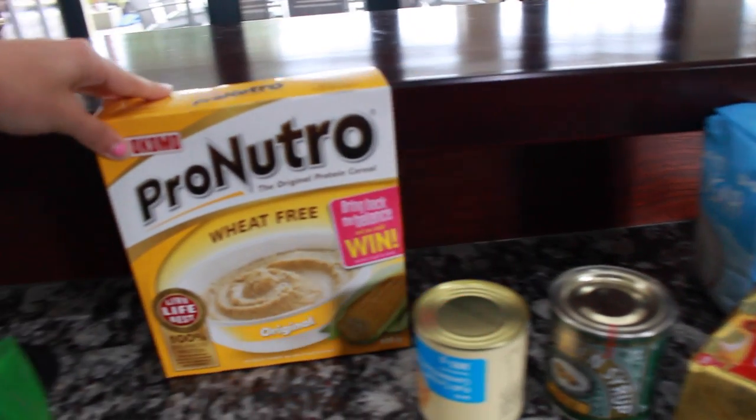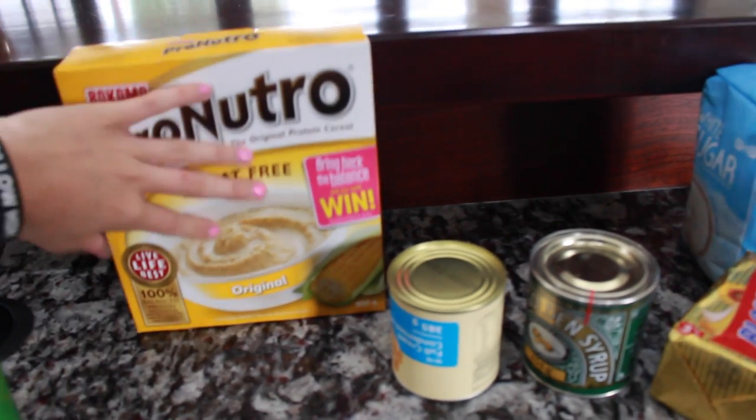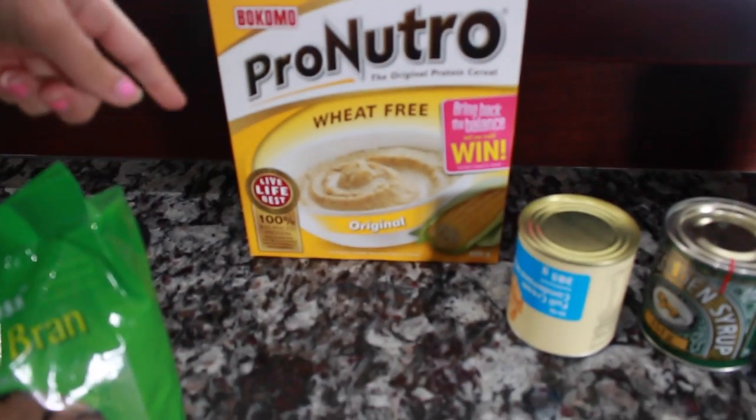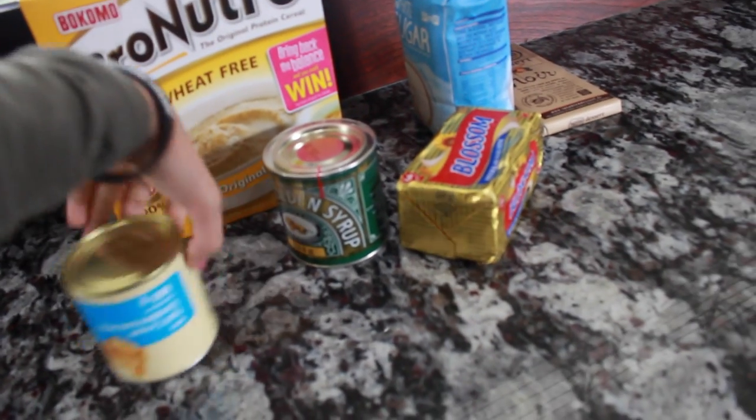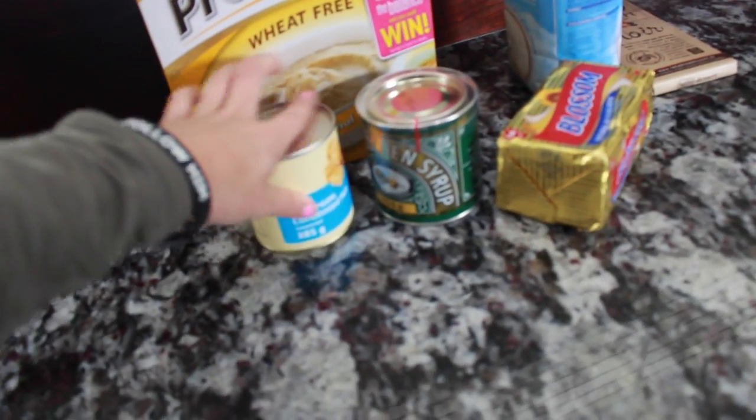This is Pro-Nutro — something we always used to have. It's like porridge but much better. This is the original, but there are different flavors — you can get chocolate or banana. Banana is really nice. My mom's going to make some millionaire shortbread, so I can't wait for that.